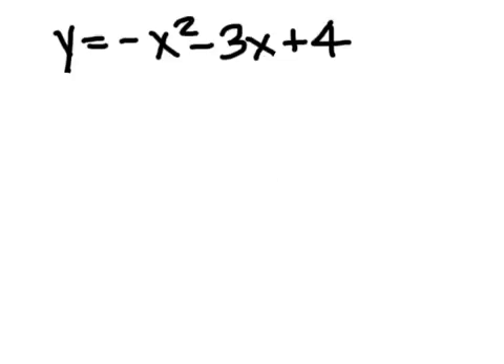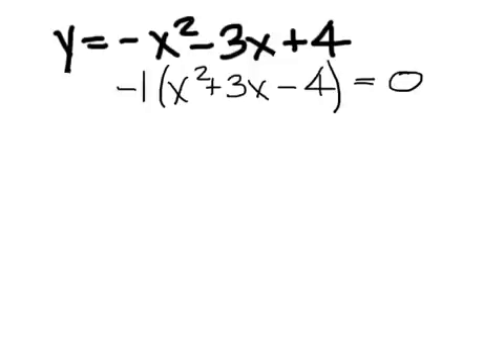Here's example one: y equals negative x squared minus three x plus four. How can I start this problem? We could take out a negative one — negative one times the quantity of x squared plus three x minus four. We can see if we can factor it. Are there two numbers that multiply to get negative four and add to get positive three?